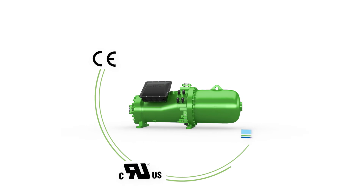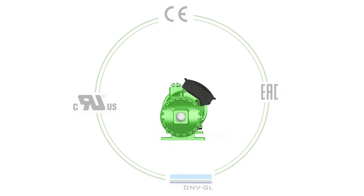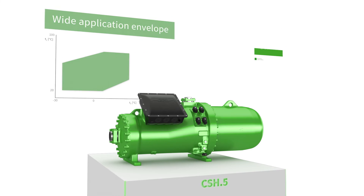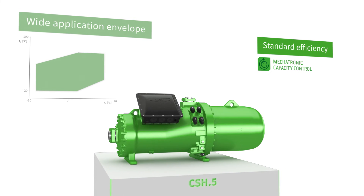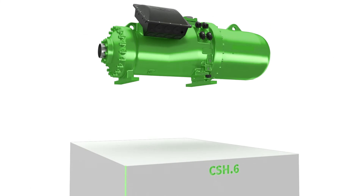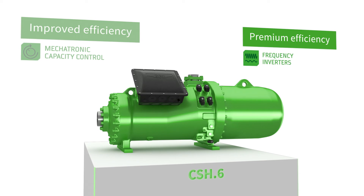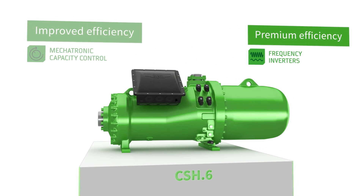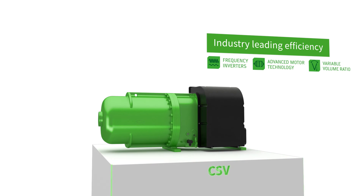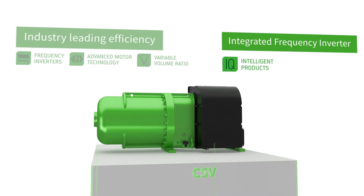No matter what the application, Bitsa offers solutions for comfort cooling and heating, as well as process cooling and process heating. The CSH is available for standard efficiency or optimized for standard ranges. The CSH6 delivers improved efficiency with mechatronic capacity regulation, as well as premium efficiency with external frequency inverters. For industry-leading efficiency, the Bitsa CSV series features an internal frequency inverter, high-end motor technology, automated VI adaption, and full IQ functionality for easy system integration.